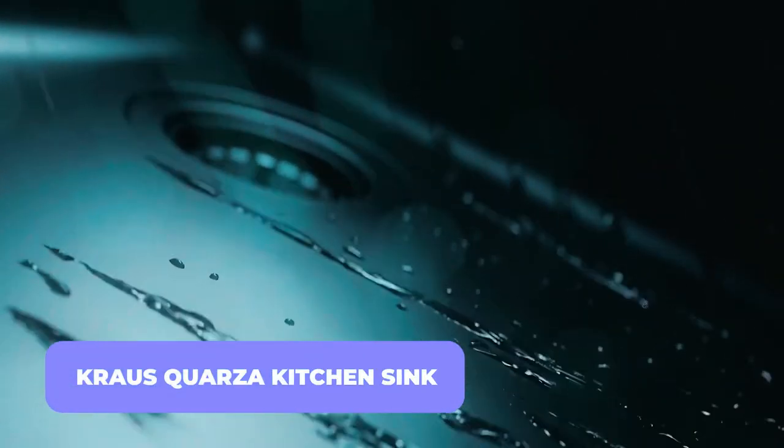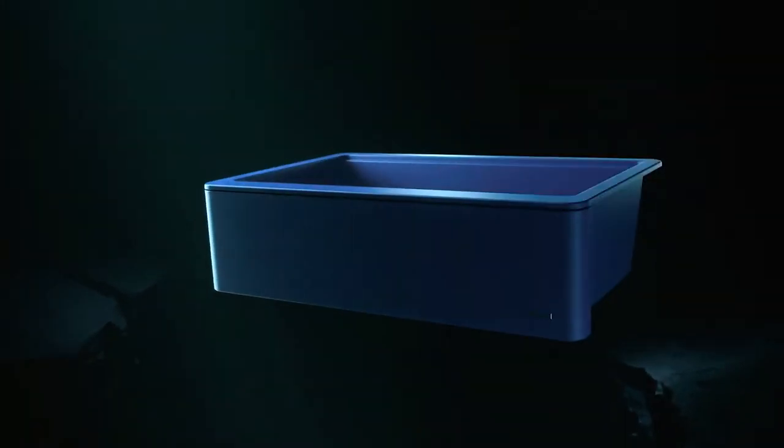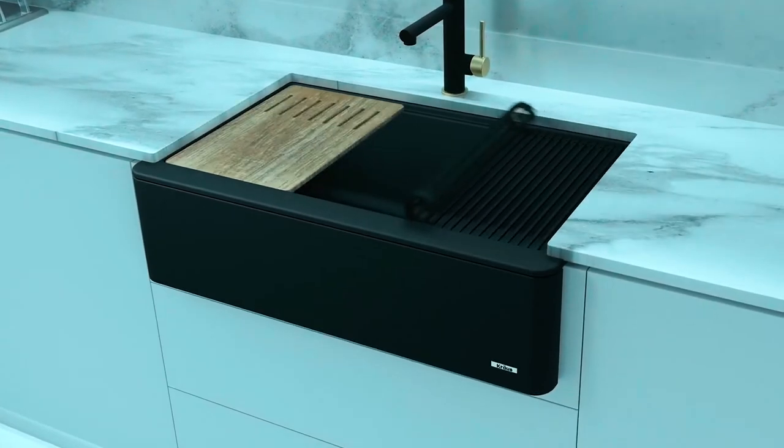Krauss Quarza Kitchen Sink. Krauss makes some of the best and most dependable kitchen sinks today. Their products are built to last and have looked great for years because of their dedication to cutting-edge technology and the highest quality materials available.